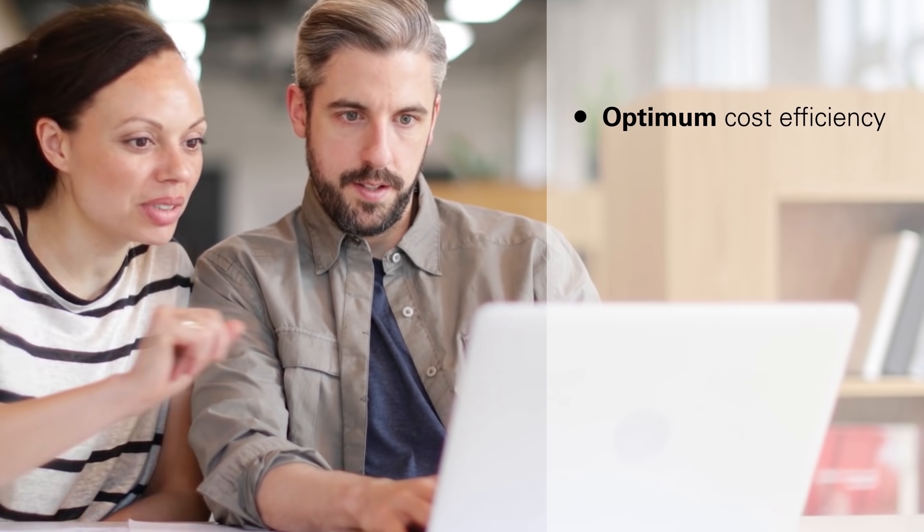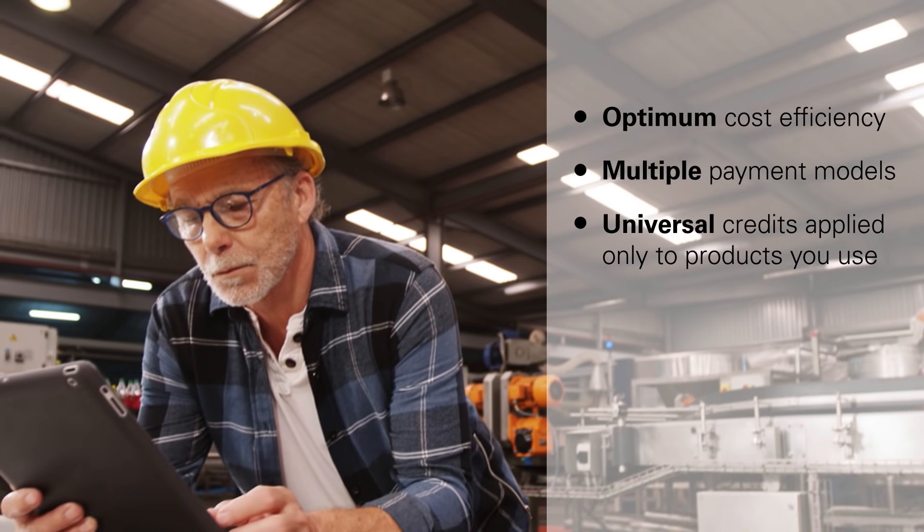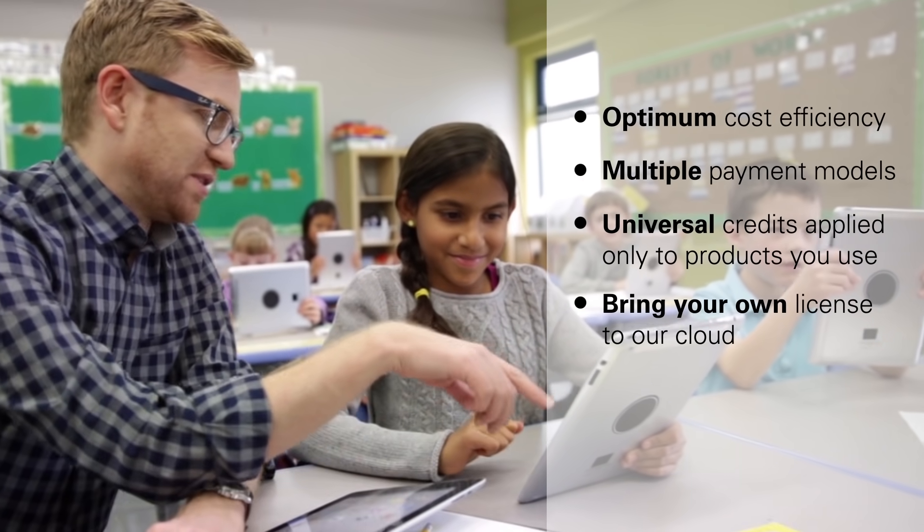Sustain millions of transactions per second. Achieve optimum cost efficiency with multiple payment models, including universal credits that can be applied only to the products you use, or bring your own license to our cloud.